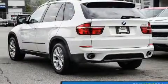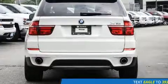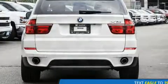It includes power seats, heated seats, automatic temperature control, rain-sensing wipers, a roof rack, and seat memory.